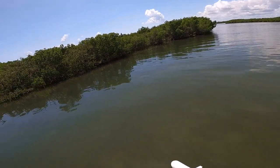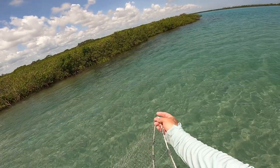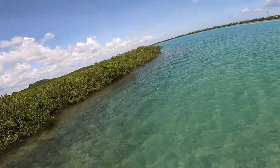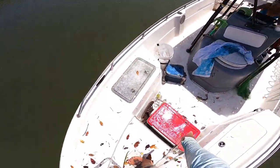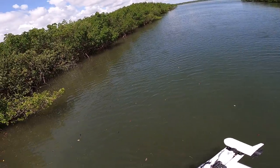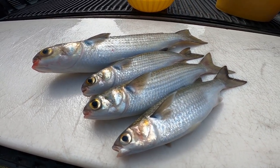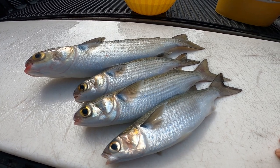All right y'all, we got three — we need at least one or two more. Look how pretty this water is, y'all. It's almost like we're in the Bahamas or the Keys. Oh my god, it's so pretty. Well I just got one — I thought the camera was on but it wasn't, so that was number four. Let's see if we can get one more on the way out. All right, we're back in — we got four mullet and let me tell you, we had to work for those four mullet.